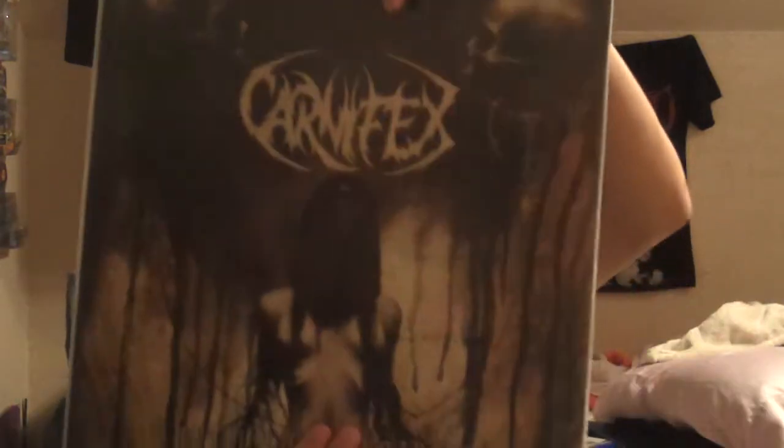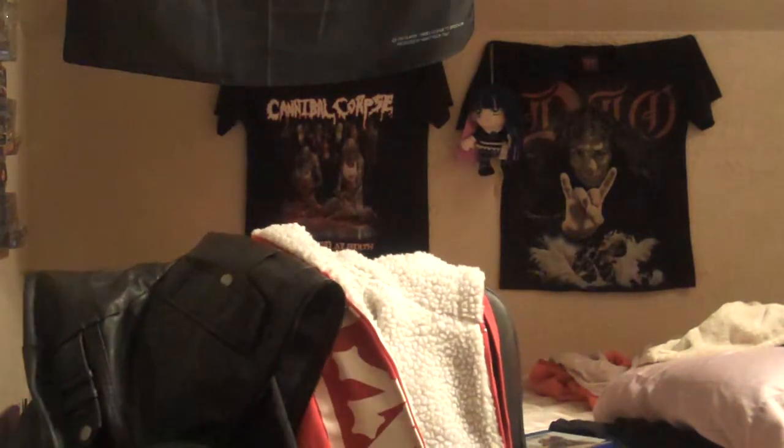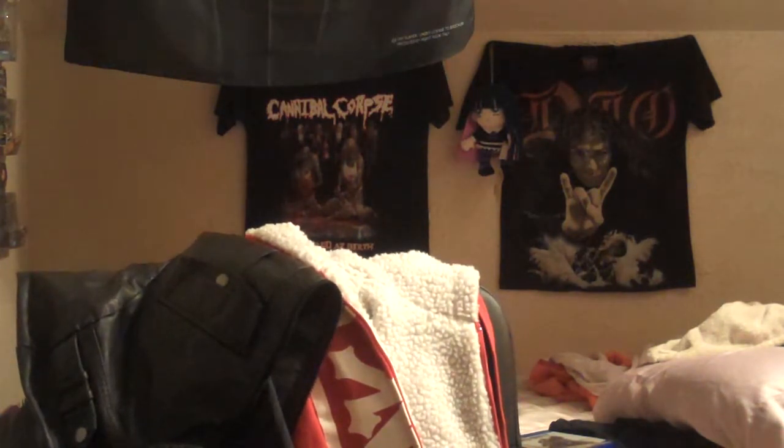Here's one still new in my collection — Carnifex, Until I Feel Nothing, limited to 440 copies on lime green vinyl. This is my first lime green vinyl and it looks amazing. Great deathcore album. If you want something more death metal sounding from them, their album Die Without Hope is more death metal than deathcore — I enjoyed that one more, but this is my second favorite.